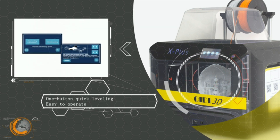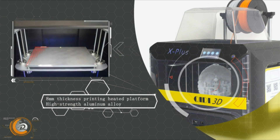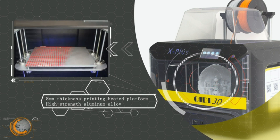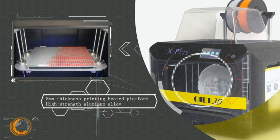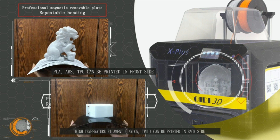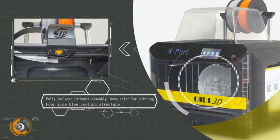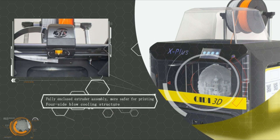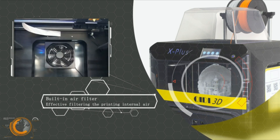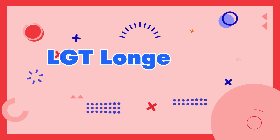It is compatible with a wide range of filaments, including PLA, ABS, TPU, and more, making it perfect for a variety of applications. The Arcady Technology X Plus Eye 3D printer is an excellent choice for anyone looking for a high-quality and reliable machine that delivers exceptional performance and advanced features.